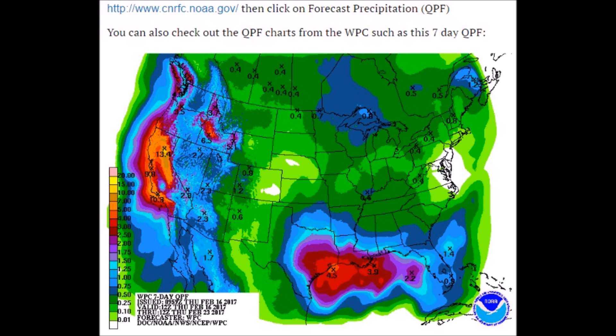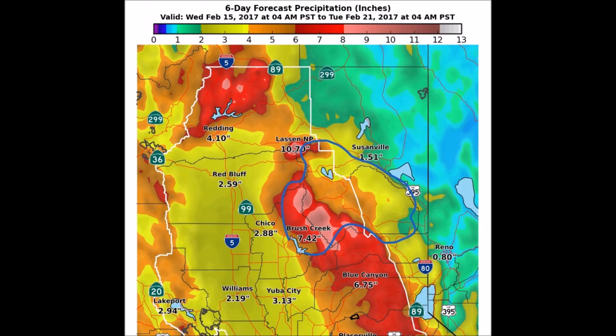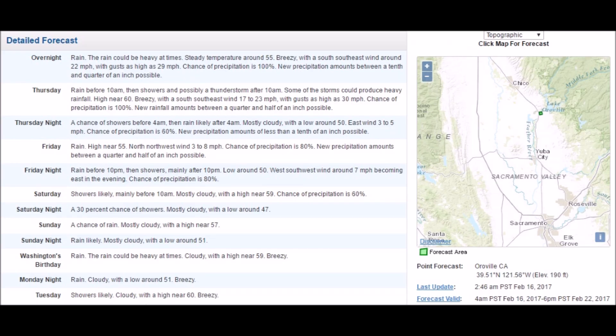Looking at the precipitation forecast from NOAA, showing the same thing — up to five inches. National Weather Service and NOAA combined forecast for the Sacramento area takes you through the 24-hour period rolling through the 16th. More localized six-day forecast precipitation up to February 21st shows up to eight and nine inches on the windward-facing side of the mountain as the storm slams the peaks. Detailed forecast shows amounts ranging from a tenth of an inch to half an inch, just day after day after day.